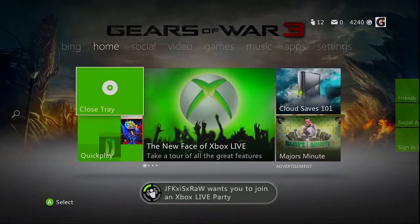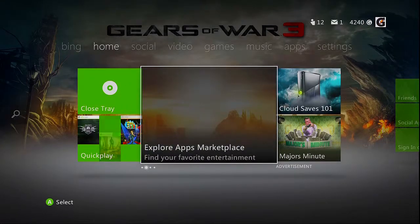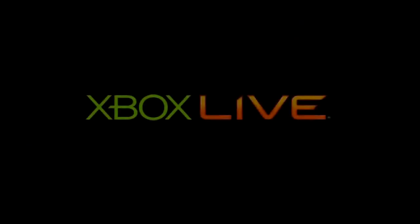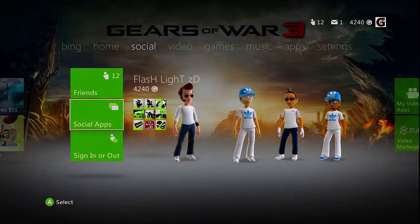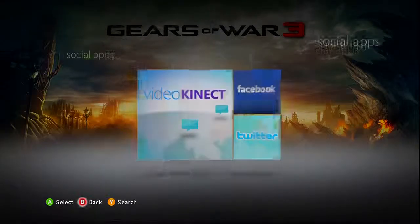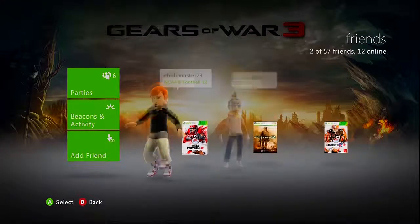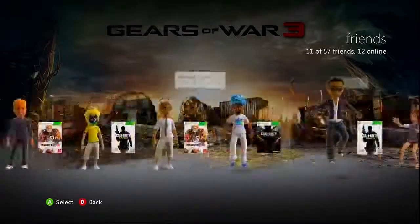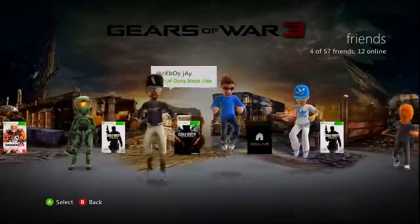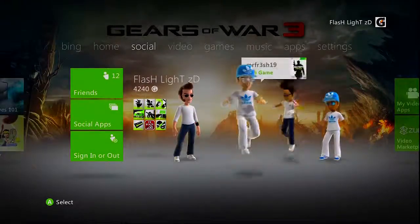What's up guys, FlashEyeZD here today. I'm just showing the new dashboard that just got updated today. I think this is really cool, but I have to get used to this for a while. I don't know if you have it by now because Major Nelson on his Twitter page said it's slowly going across the United States. Hopefully all of you guys get it sometime because some of my friends got it yesterday and I just got it today.